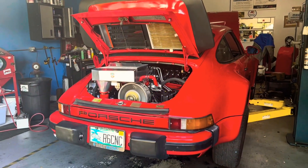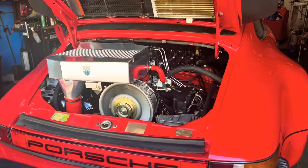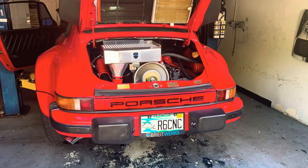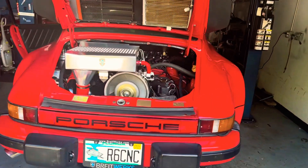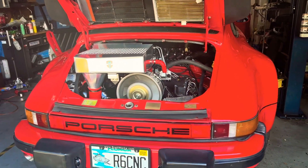We got her set at about 2200 for a little break-in, get a heat cycle on her and change the oil. First start — Chile, 1978, 930 Turbo.